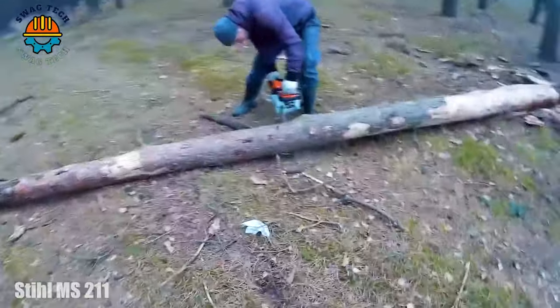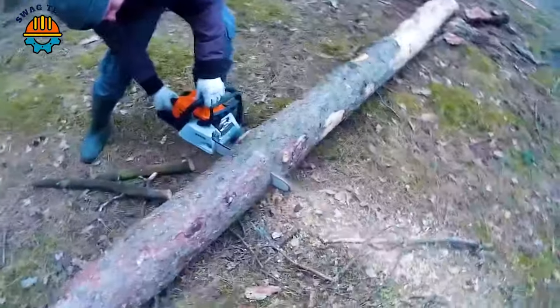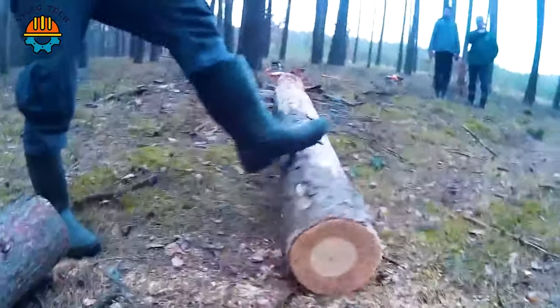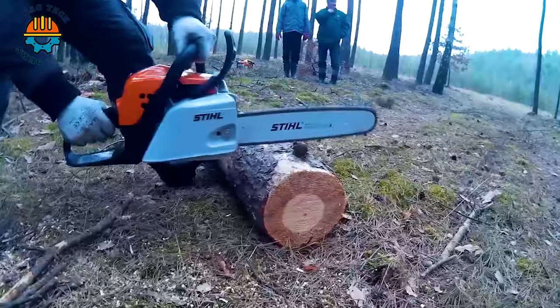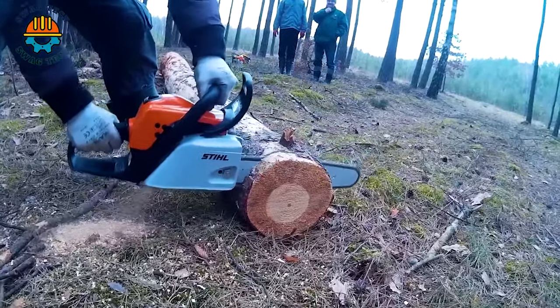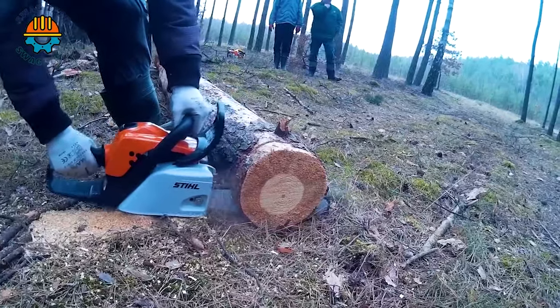Start your logging journey with the Stihl MS 211, MS 230 and MS 231 chainsaws. Whether it's the gentle versatility of the MS 211, the powerful performance of the MS 230, or the balanced power of the MS 231, every saw brings its own character to the forest.